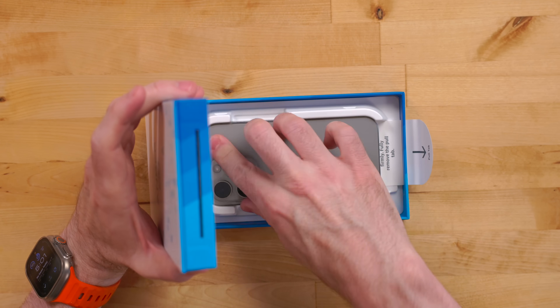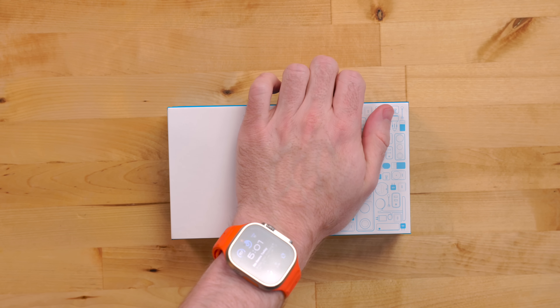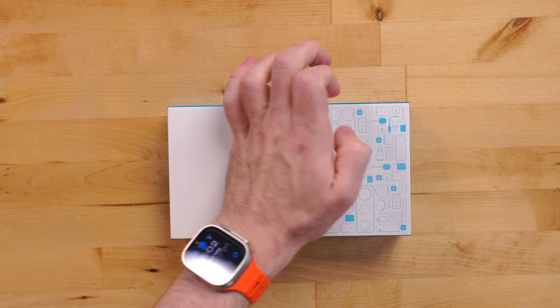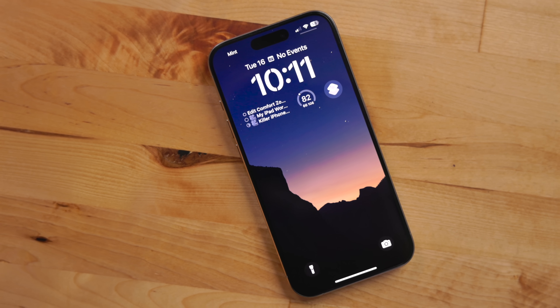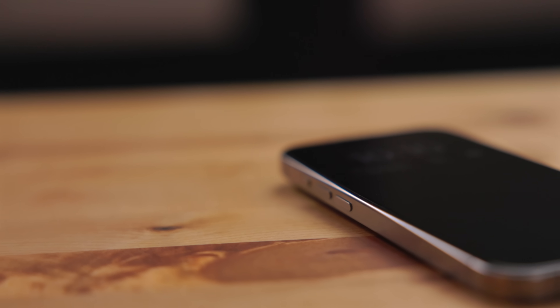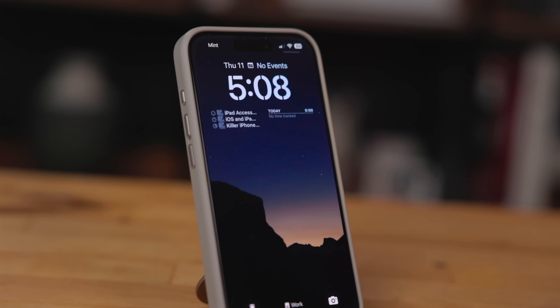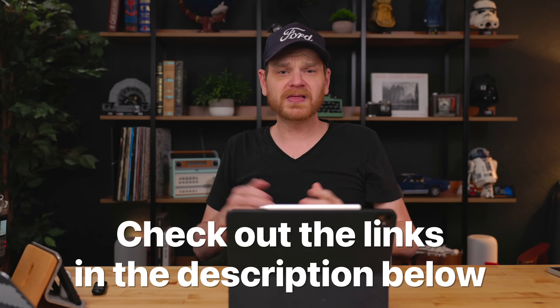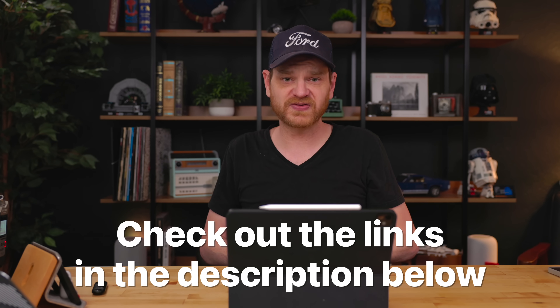I also have here the Anker Easy Fit Screen Protector Kit. I was shocked how easy this was to apply to my phone. There is a whole built-in system with the packaging for making it not only lined up properly, but dust and air bubble free. This has shatterproof glass and can withstand approximately 44 pounds of pressure. It's also only a quarter of a millimeter thick, and I didn't notice any screen quality difference at all. I'm going to put links to where you can check out both these products in the description below. My thanks to Anker for sponsoring this video.